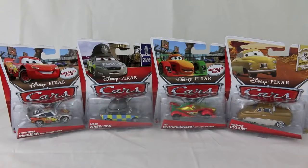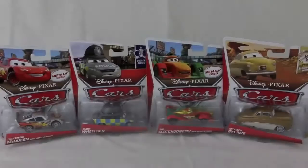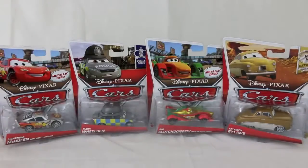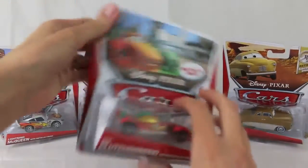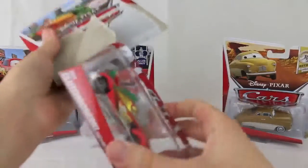Hello, Disney Car Toys here. Today I'm showing you a sneak peek of some of the cars that you will find at Kmart's Cars Day event this Saturday, October 19th. My sister found these cars at her local Kmart last weekend, so it seems like her store accidentally placed them on the shelf a week early.